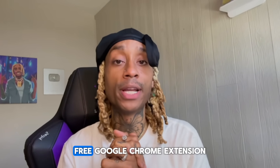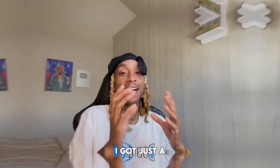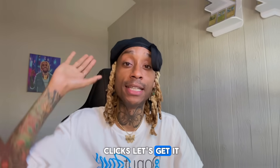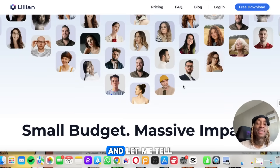This might be the best free Google Chrome extension you've ever seen — it will probably replace your assistant. I got just the tool for you and you'll be able to do all of that with just a couple clicks. Let's get it. I introduce you to heylillian.com, and let me tell you a little bit about how this is going to become your new assistant.